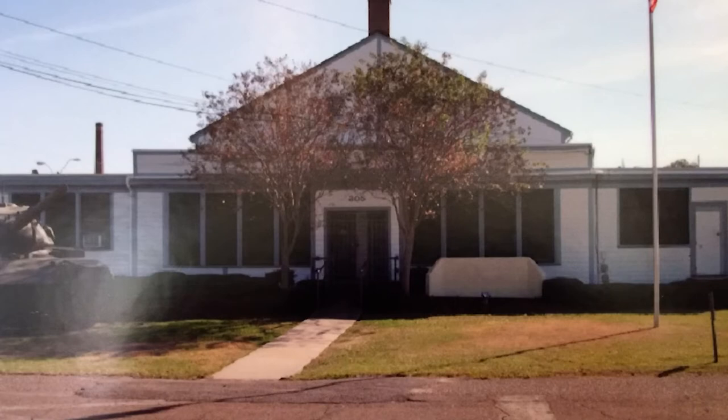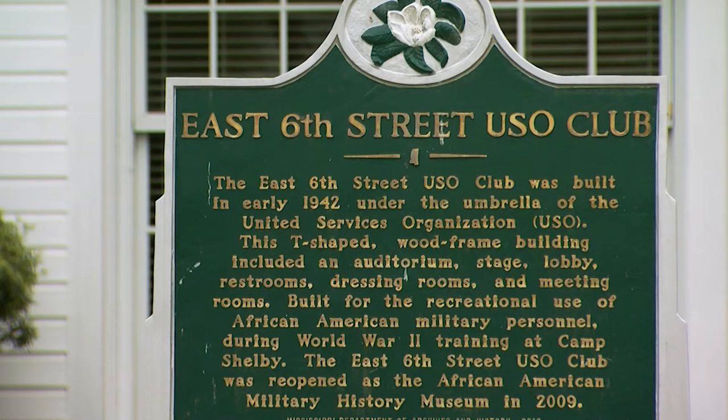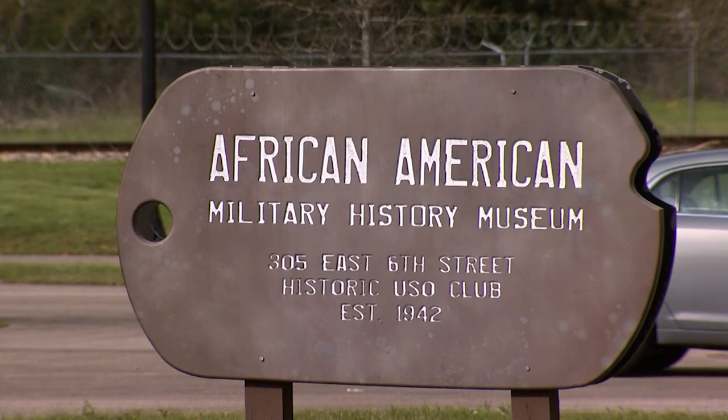This building fell into disrepair and was actually on a list to be demolished. There was a group of veterans that knew the significance of this building and they said, 'We can't let that happen.' A partnership was formed between that committee and the Hattiesburg Convention Commission, and they decided it would become a museum chronicling African Americans in the military.